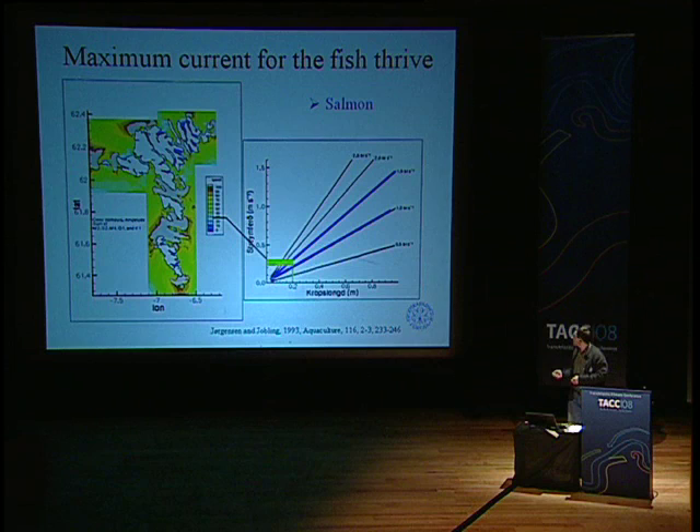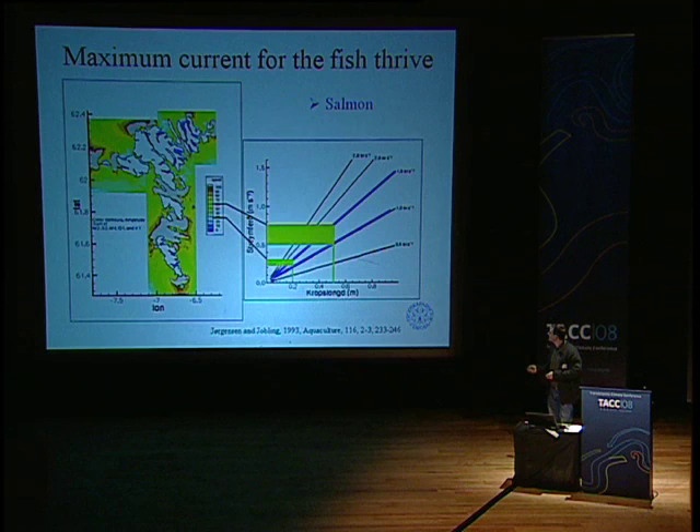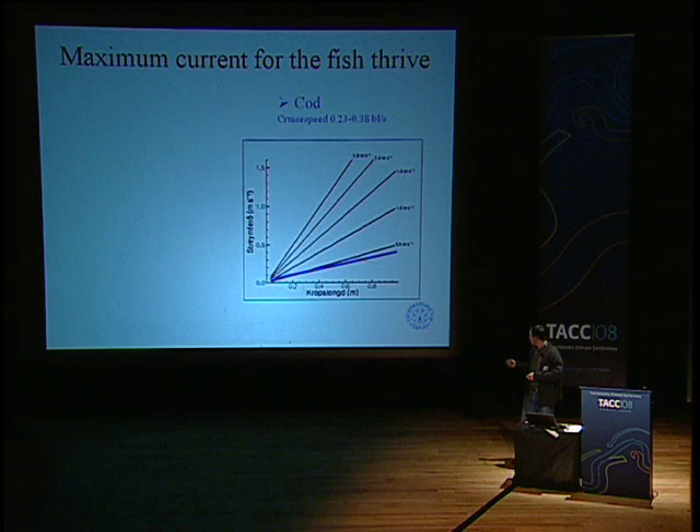As the salmon grows — about half a metre after maybe two or three years — the cruise speed rises to about 50 centimetres per second, and you can see that we are able to farm that species in almost the entire area of the Faroe. So when talking salmon, we are talking fairly high currents. But for other species like cod, it's different — cod does not like high speeds. Its preferred speed is about 0.4 body lengths per second, which gives a drive velocity of around 30 centimetres per second as a maximum.